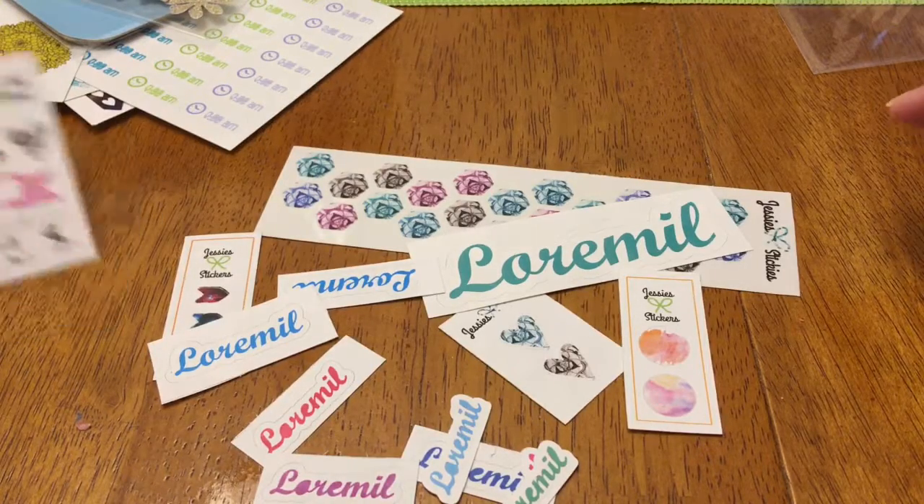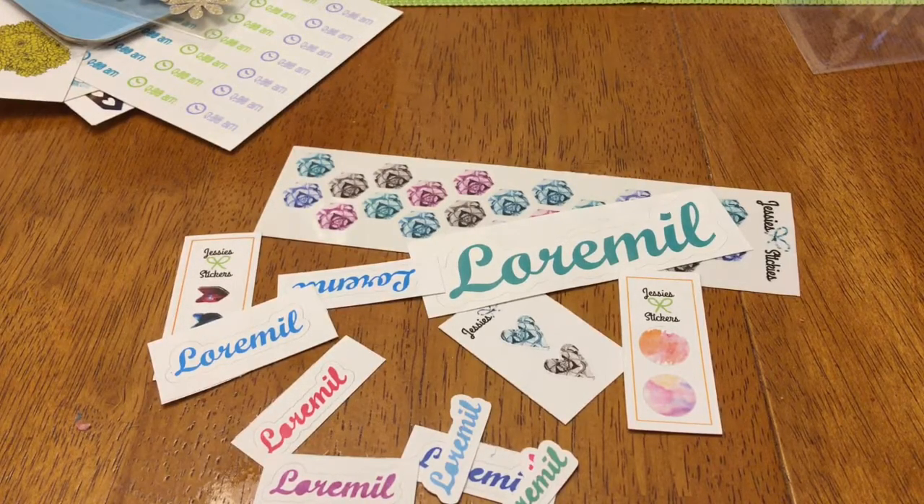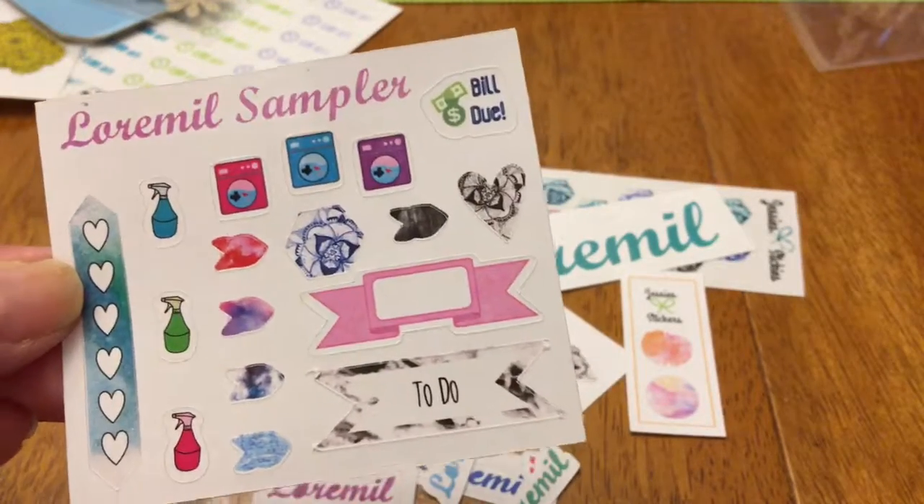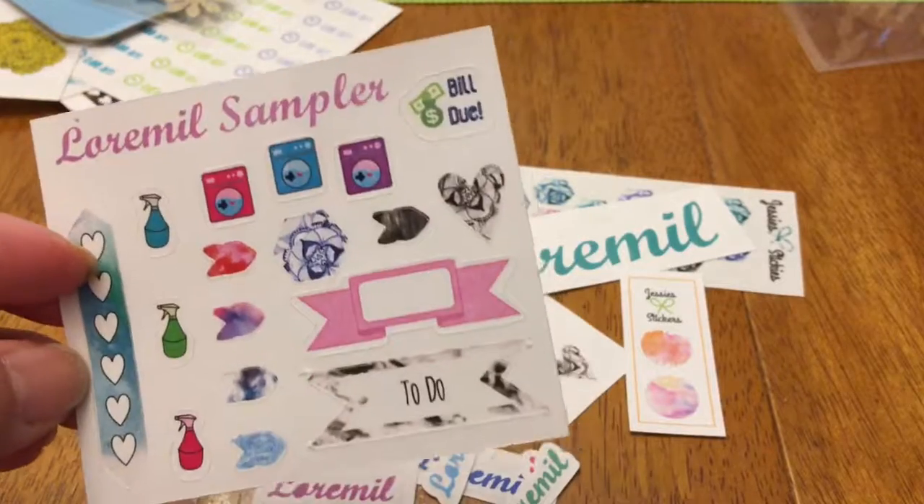Please check out her shop and I will have a link below with all the information to get my freebie sampler. These are my favorite stickers that I picked out and she made a sampler.